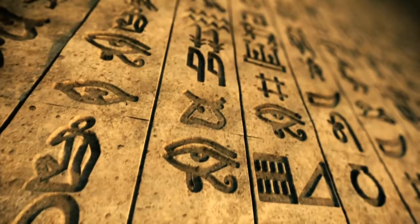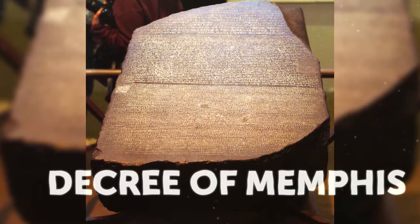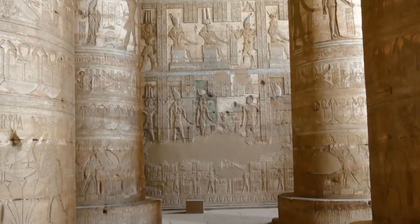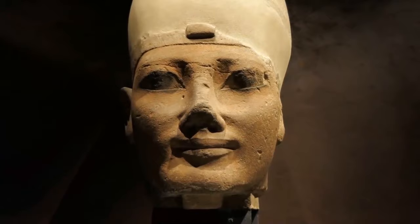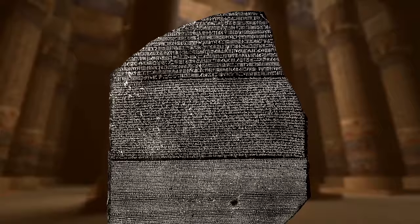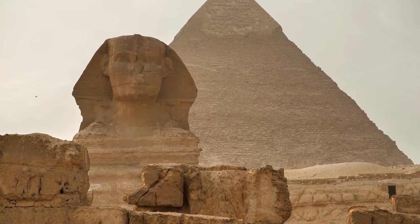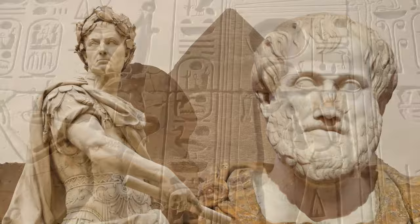The stone slab is today known as the Decree of Memphis. The Egyptian council issued it in this city in 196 BCE, expressing their loyalty to the pharaoh, and erected identical stelae in temples all across Egypt — the Rosetta Stone was just one copy. But its content is less important than the fact that Champollion's translation gave these ancient peoples their voice again, opening a whole new chapter of human history.